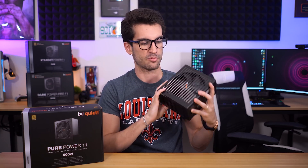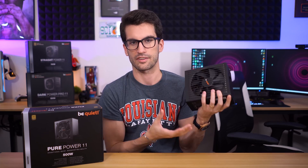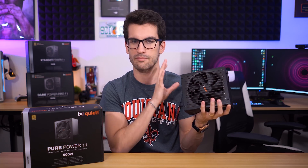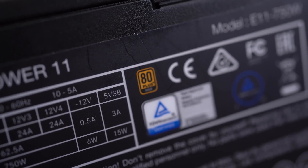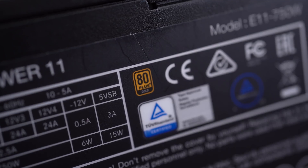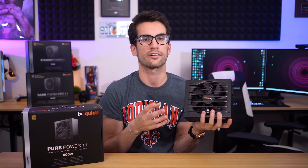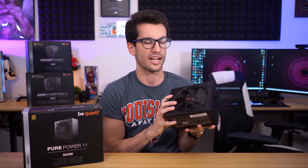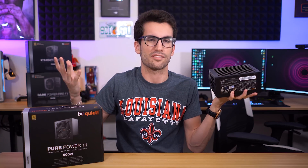Now this particular unit — actually this entire series — has a fixed efficiency rating, so you won't have to worry about it if you've already made up your mind. 80 plus gold in this case is perfectly fine for a vast majority of builds out there. You want to be more efficient just to be even safer — you could certainly do that, there are more expensive units out there, but 80 plus gold is a good middle ground. Anyway, what am I talking about? What is 80 plus gold?